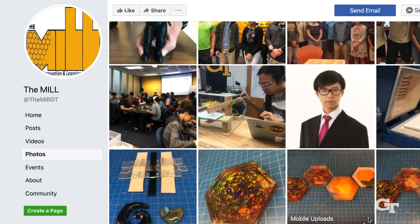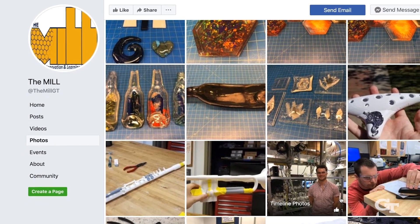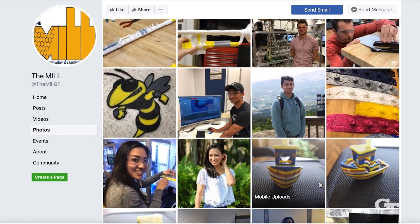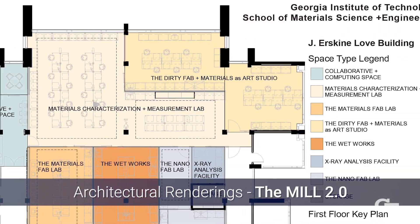When I think about the future of the MILL I'm very inspired. It's about the knowledge and curiosity that it fosters and nurtures so that these students are better equipped for the next big idea. The future of the MILL is to transform education in materials science and engineering, and we want to see a new space that creates more discovery.